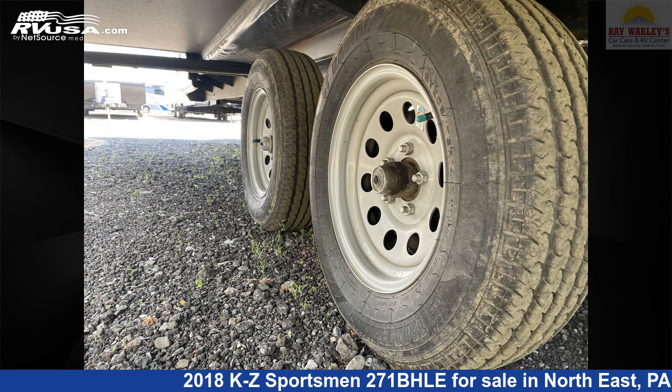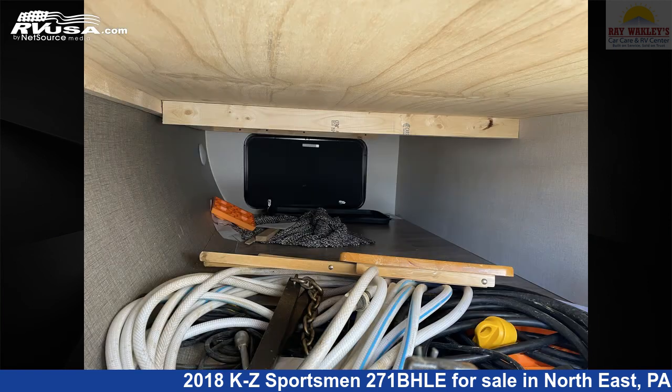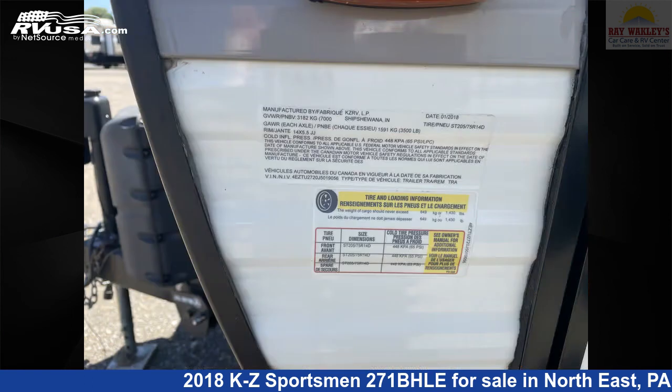The unloaded weight of this 2018 KZ Sportsman 271BHLE is 5,290 pounds. For more information and pricing on this unit, and to see all units available for sale by Ray Wackley's RV Center, visit rvusa.com.